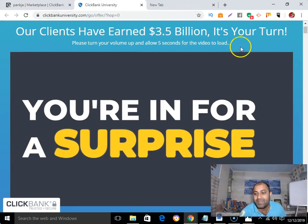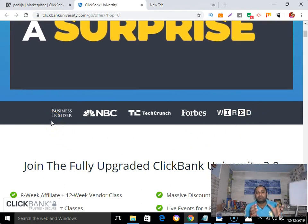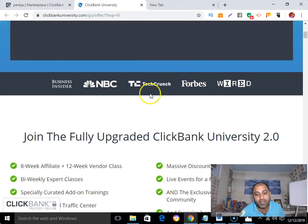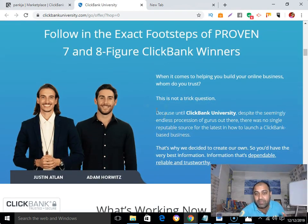Their message is good: 'Our clients have done $3.5 billion — it's your turn.' They also have authority, as Clickbank University has been featured on Business Insider, NBC, TechCrunch, and Forbes. This creates a trust factor. And the sales page must also have social proof, because people buy products when they see social proof.